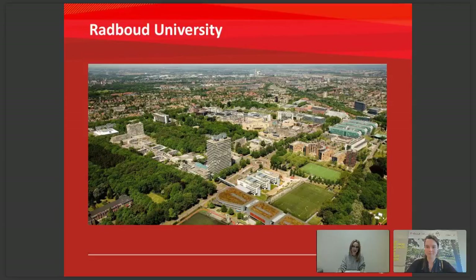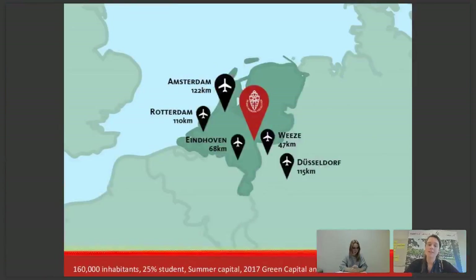We are from Radboud University — the fastest rising Dutch university in the rankings. We are located in Nijmegen, which is in the southeast of the Netherlands near the German border. It's very centrally located; the Netherlands isn't that big a country, so it's very easy to travel from Nijmegen to other places. There are a lot of airports nearby where you can travel back and forth to Lithuania or Poland, and it's also a very good gateway to travel to the rest of Europe — for example, Paris or London.